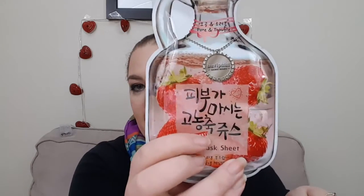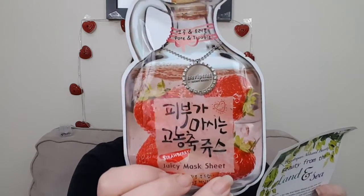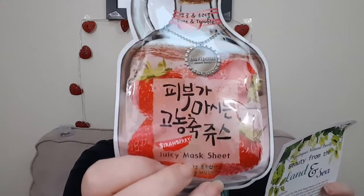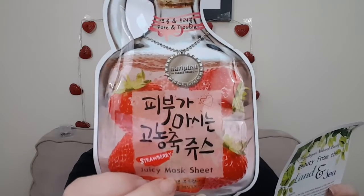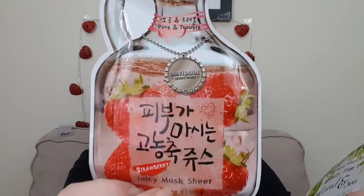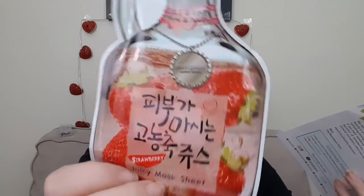This one's just cute — look at the packaging. I'm guessing this has something to do with strawberries. Yes! It is a Juicy Mask in strawberry. The strawberry extract helps to deep clean pores and control excess oil. I feel like that would be a good one for me in the summer — I don't get super oily in the winter, but come summertime I'm like an oily beast.